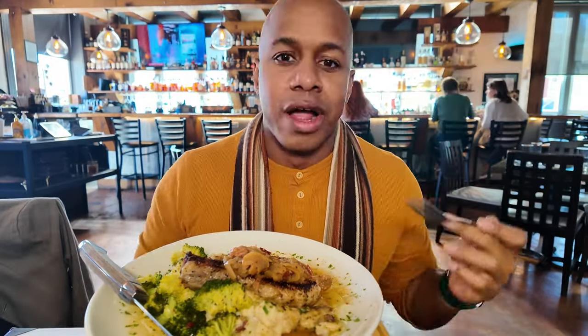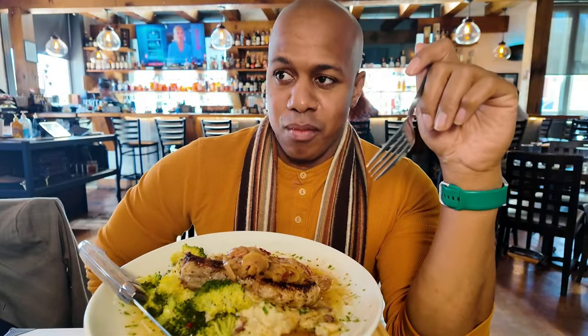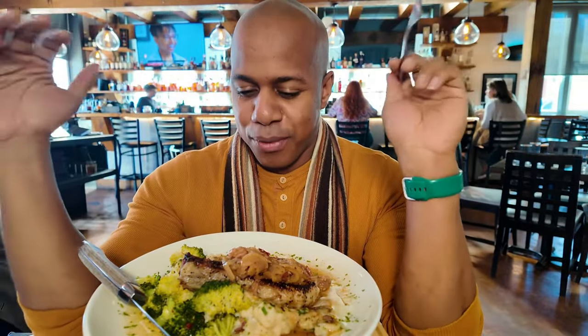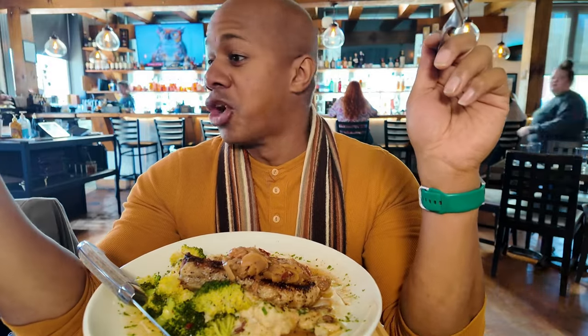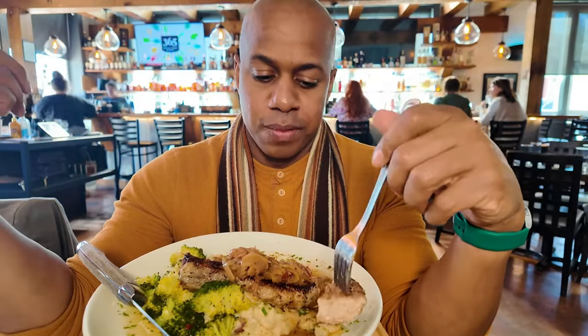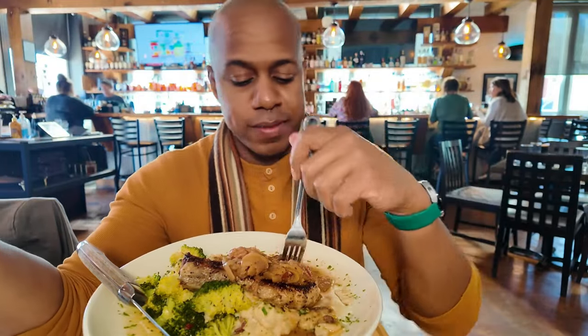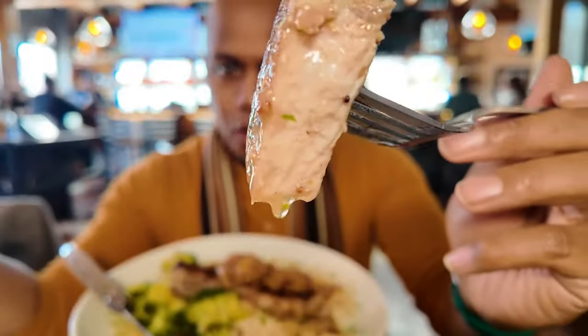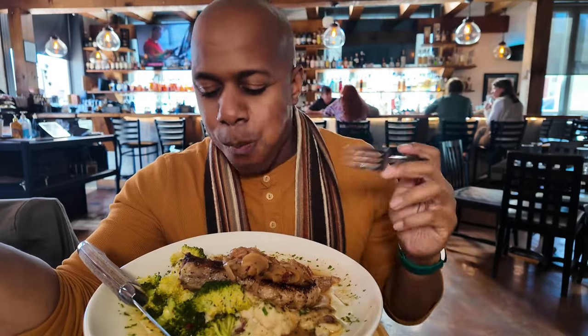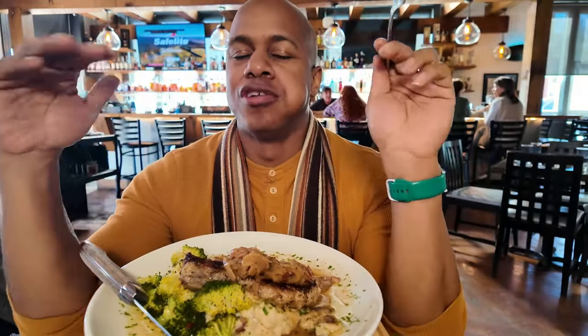Oh my goodness, this is really good food. This pork chop is so delicious — you just want to hug someone. It's so comforting. What's getting me is this apple chutney. The apple chutney is so perfect for the pork. The apple is just the perfect amount of sweetness. The pork chop's done perfectly. I mean, look at that juiciness. This is delicious.